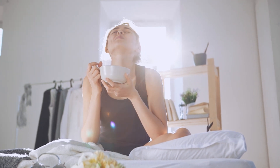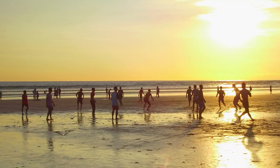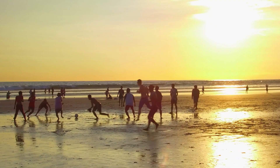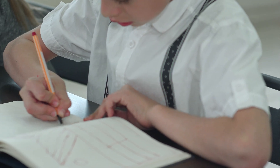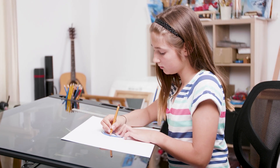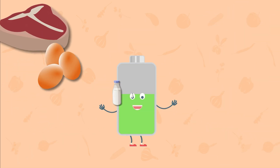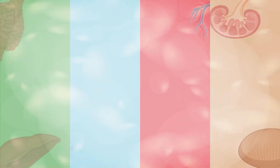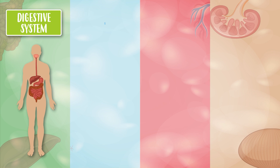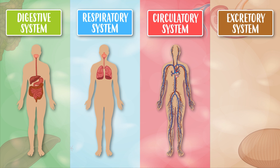When we eat and breathe, our body transforms food and oxygen into energy — into nutrients that allow us to be active, allow us to do physical exercise such as running or swimming, and also allows us to do intellectual exercises such as studying or reading, which, although it may not seem like it, also needs energy. The process in which food and oxygen is transformed into energy is called nutrition, and involves the digestive system, the respiratory system, the circulatory system, and the excretory system.